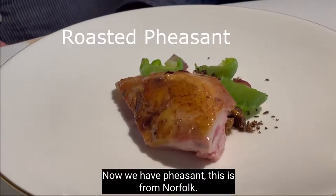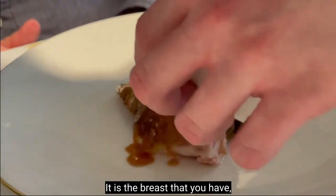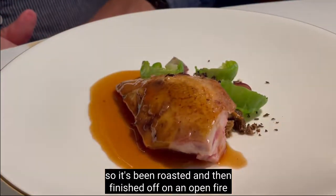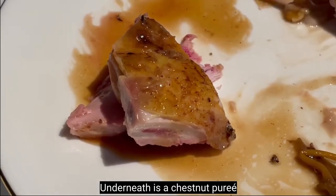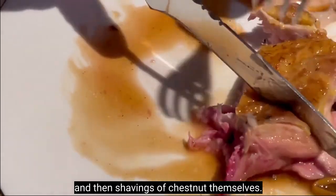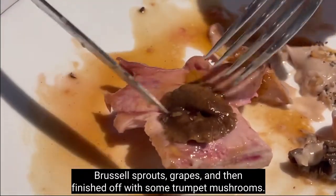Now we have pheasant. This is from Nordic — it's been roasted and then finished on an override so we get some crispy skin. Underneath is a chestnut puree with shaved chestnut on top, Brussels sprouts, grapes, and then finished off with some chocolate and mushrooms.